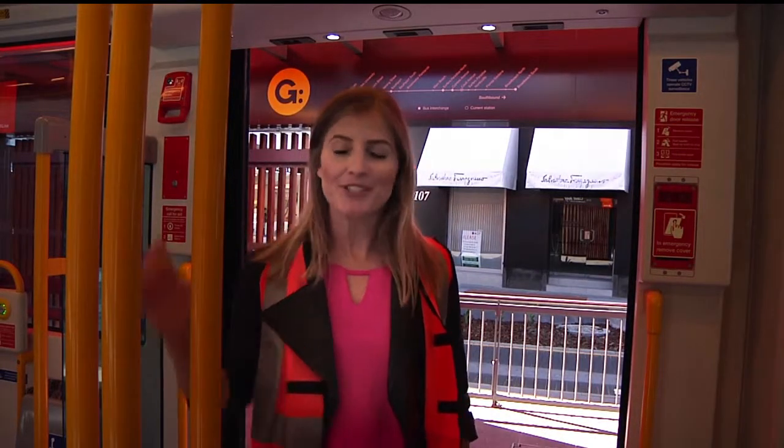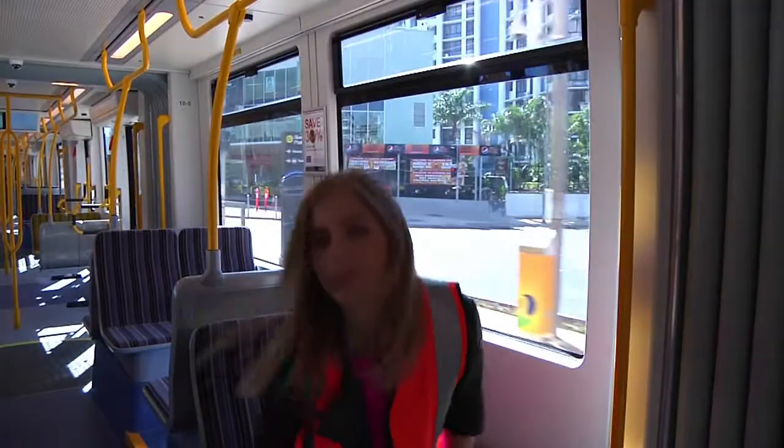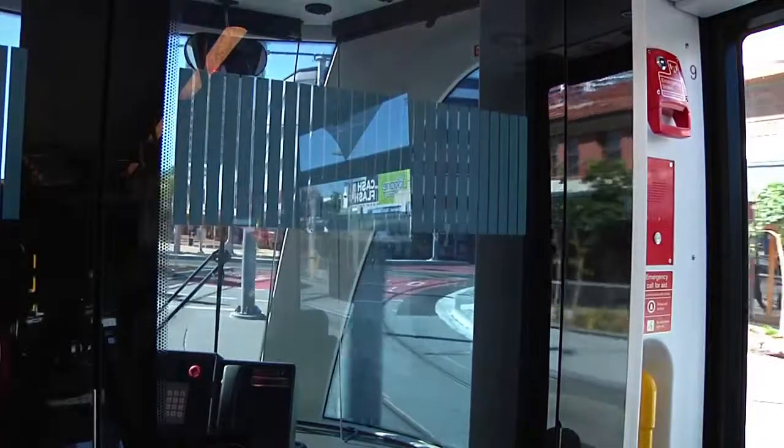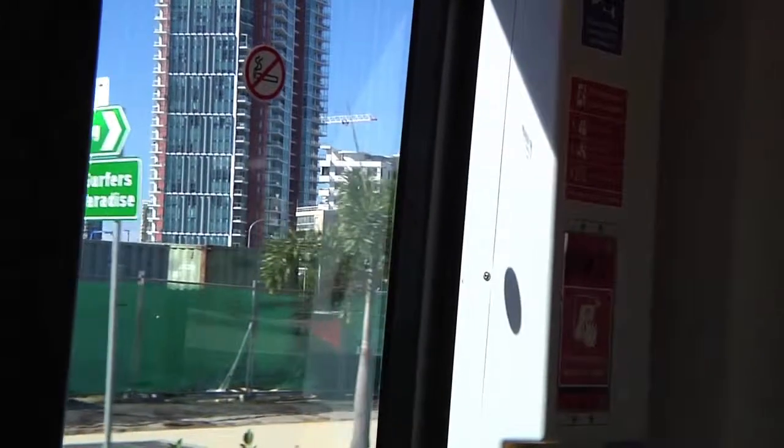Once you board the tram, make sure you stand clear of the doors, grab hold of a pole or take a seat because the trams do brake suddenly. For your own safety, please hold on at all times whilst the tram is moving.